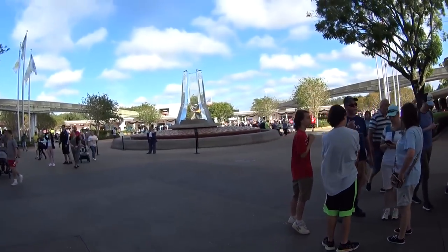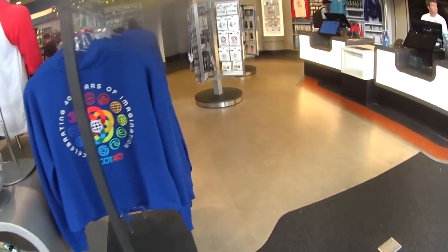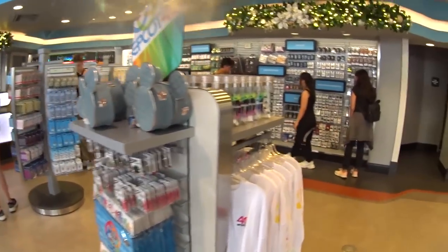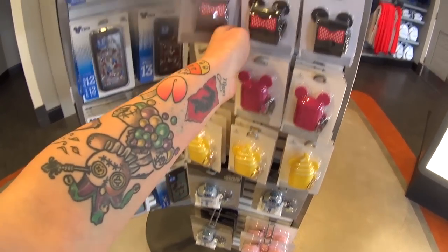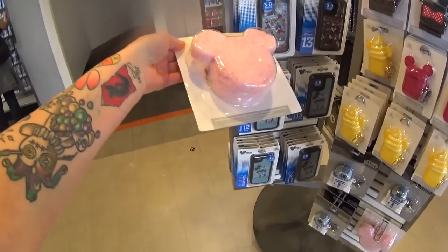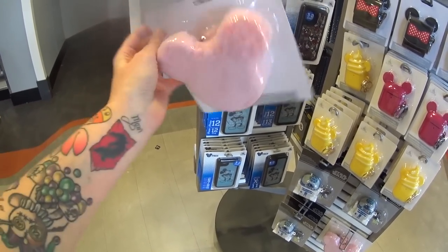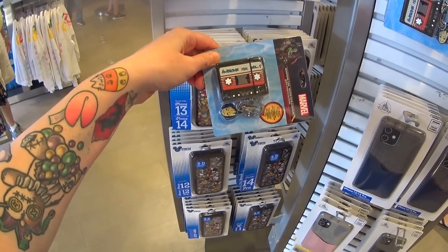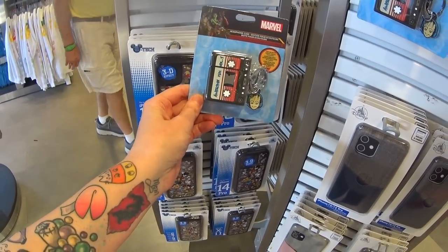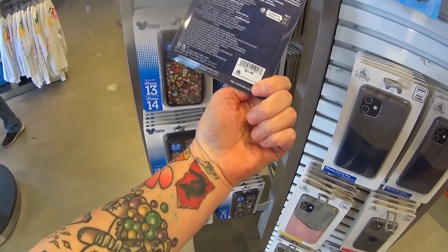We're going to find any new pins and anything else new in that store before we head into the park. It's an absolutely gorgeous day here at Epcot. This is the camera center — it's also where you'll find all the pins. If you're looking for pins, limited edition pins, any pins, come here and check. They have really cool headphone cases, including a new big fluffy pink one at $21.99, and another brand new one — Marvel Guardians of the Galaxy 'Awesome Mix' tape headphone case for $21.99.